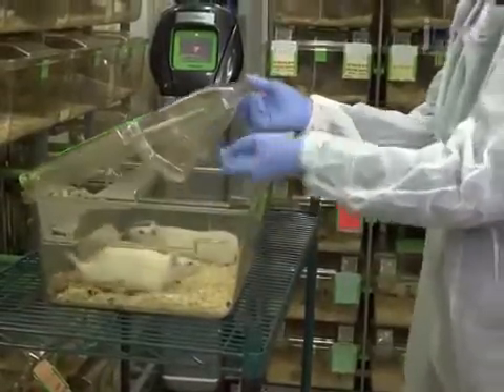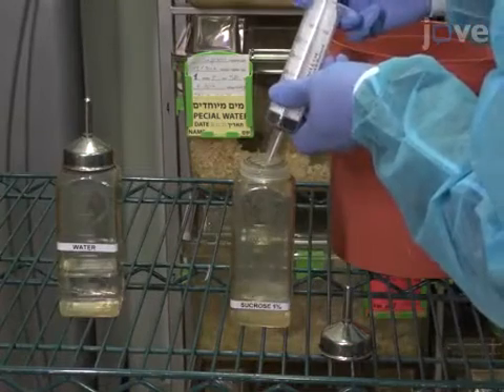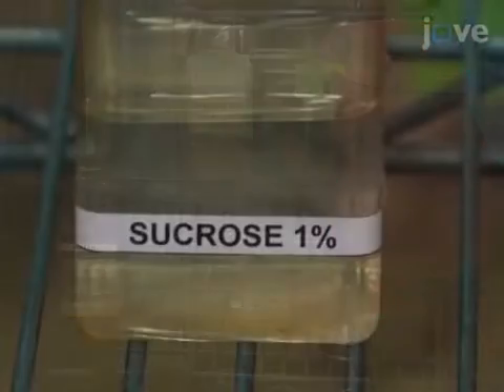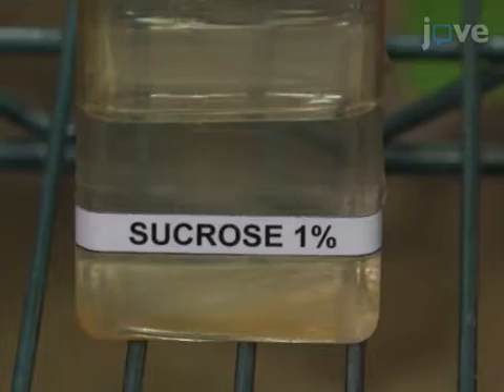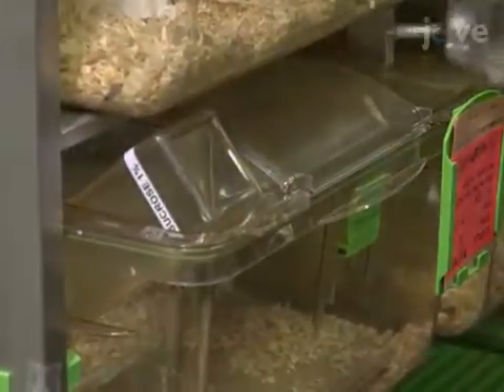After 12 hours, place two bottles — one containing 100 milliliters of 1% sucrose solution and the other 100 milliliters of tap water — in each cage for four hours. After four hours, record the results.